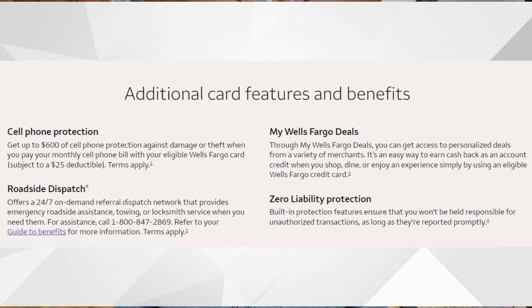This card does have some other perks though. You'll receive up to $600 of cell phone protection against damage or theft as long as you pay your monthly cell phone bill with your eligible Wells Fargo credit card — this is subject to a $25 deductible. You'll also receive roadside dispatch deals through My Wells Fargo Deals, and zero dollar liability protection, which means that if someone steals your credit card number and makes unauthorized transactions, you're not liable to pay for those.